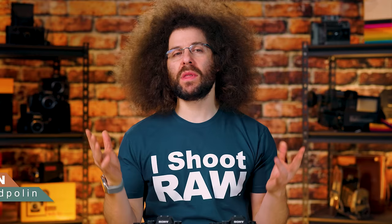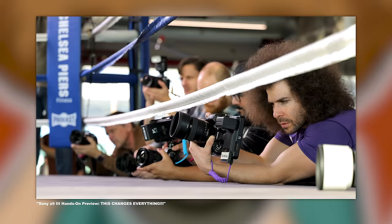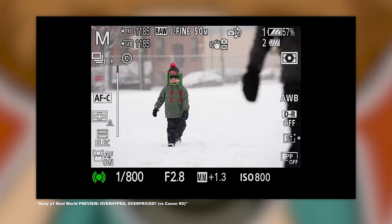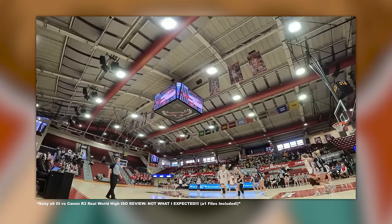Jared Polin, froknowsphoto.com, and this is a comparison between the Sony A1 and the Sony A93. I've taken both of these out into the real world — the A1 for longer since it's been out for two years, but the A93 has been in my hands in Africa as well as photographing basketball games here in Philadelphia, so I have a pretty good understanding of how both cameras work in the real world.